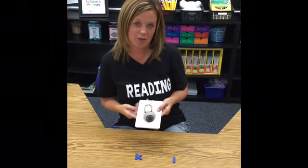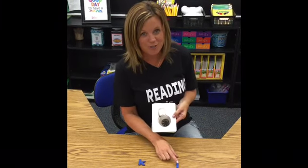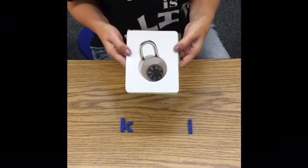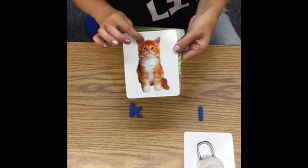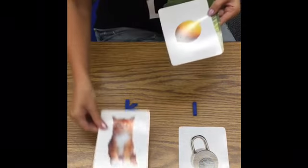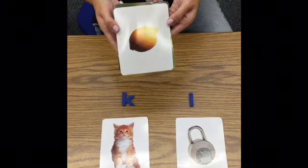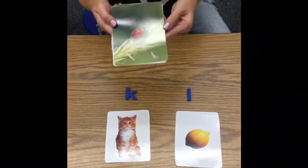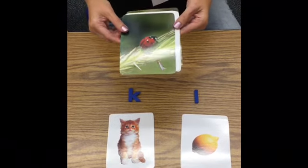Hi boys and girls, we're going to do a picture sort. All of our pictures are either going to start with the letter K that says 'k,' or the letter L that says 'l.' Will you help me? Our first picture is 'lock' — L, lock. Where will I put it? You guessed it, with the letter L — lock. Here's a cute kitten. Kitten starts with a K sound — you guessed it, with the K's. I love this fruit — it's lemon. L, lemon — yep, with the L's. Look at this cute ladybug — what does ladybug start with? You got it, letter L.